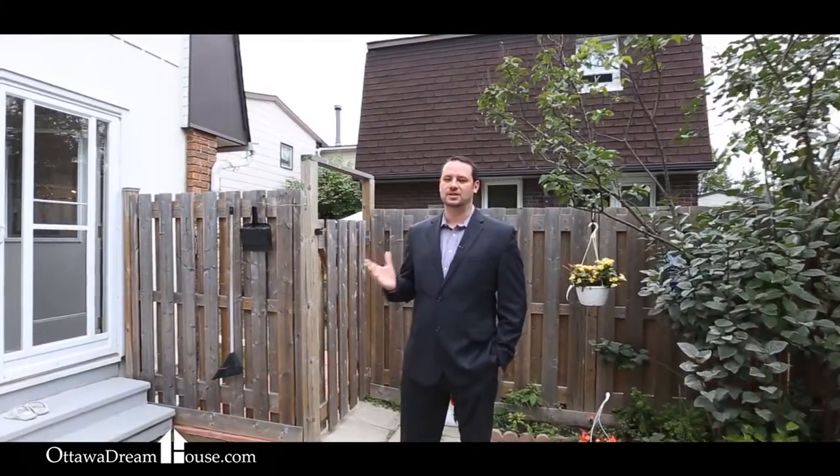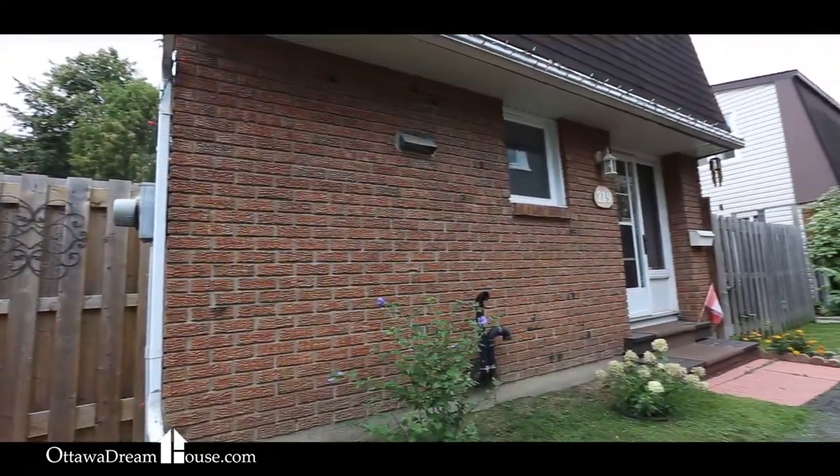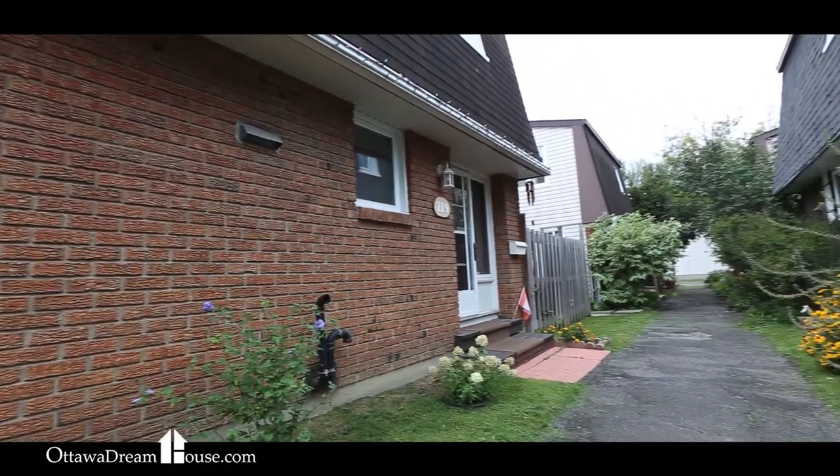As you've seen, this home has lots of great space and it's completely move-in ready. It's priced to sell, so if you think it's the right home for you, give me a call or contact us at the website at www.ottawadreamhouse.com.